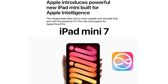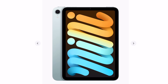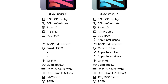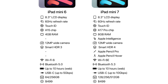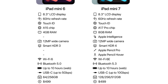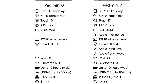A brand new iPad mini 7th generation has been announced by Apple. It is available for pre-orders today and will be available in stores on October 23rd. There are four new colors: space gray, purple, blue, and starlight. It also adds Apple Pencil Pro support and a new 128GB storage option. It features the Apple A17 Pro chip with 8GB of RAM, enabling Apple Intelligence with iOS 18.1 and iPadOS 18.1, along with Wi-Fi 6E, Bluetooth 5.3, and two times faster USB-C transfer speeds.